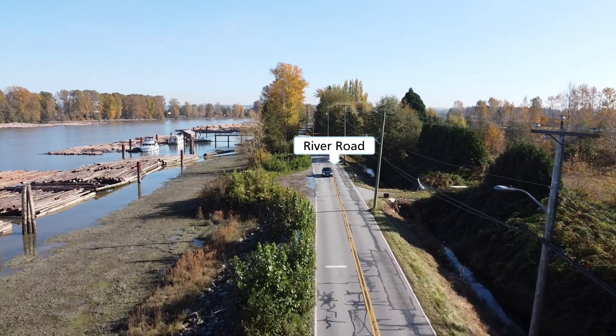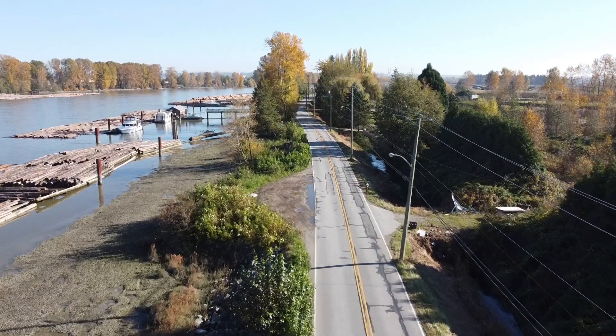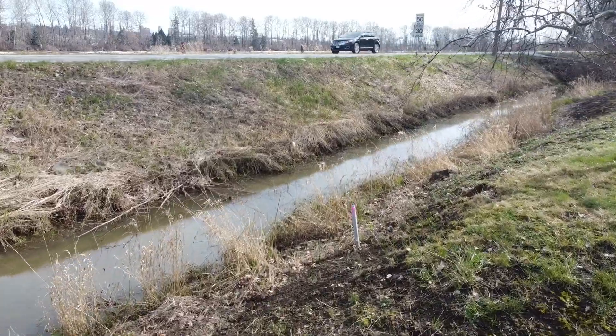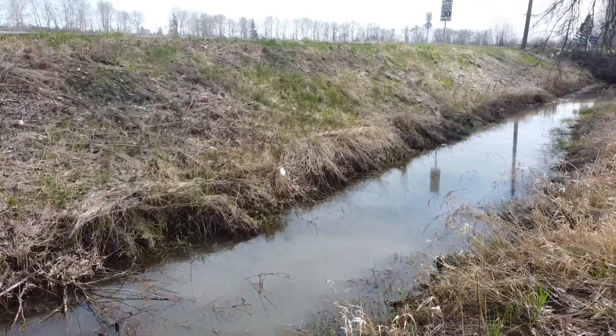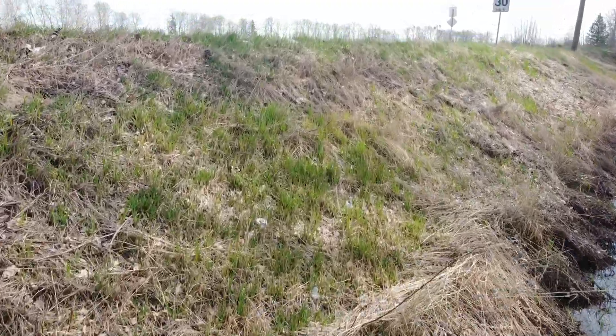Environmental enhancement and the safety of drivers, cyclists, and pedestrians are significant considerations when planning for the future dyke. Currently, River Road sits on top of the dyke with a drainage watercourse located immediately inland.